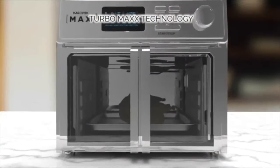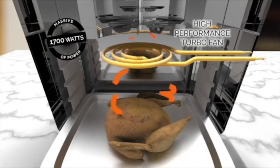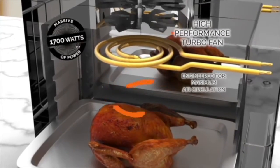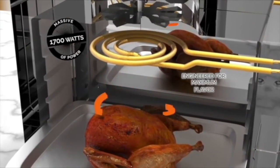The secret is the Max Air Fryer's TurboMax technology. A massive 1,700 watts of power is combined with a high-performance turbofan engineered for maximum air circulation, maximum crispness, and maximum flavor.